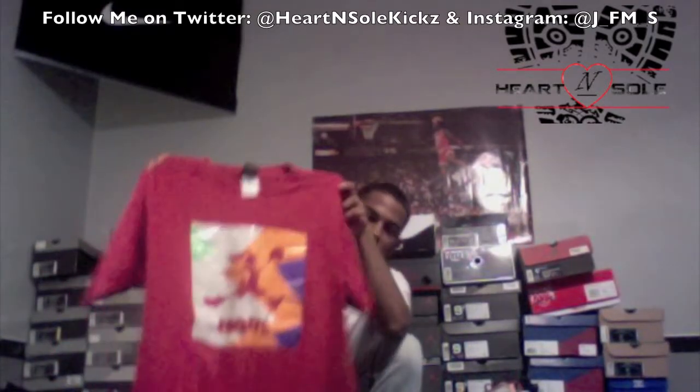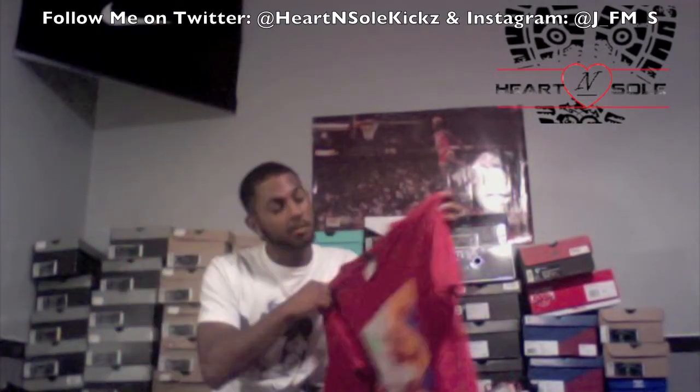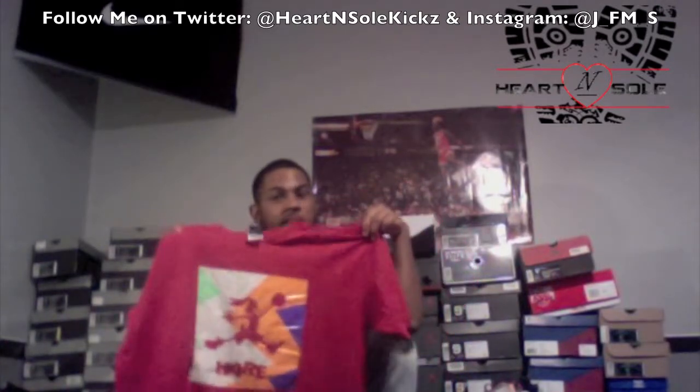I actually bought the shirt to match — got the shirt with the Bugs Bunny on the jumpman on it. This shirt is a large and it barely fits me now, so imagine me wearing this when I was in ninth grade. It was crazy big on me.